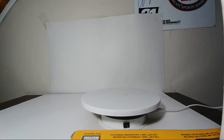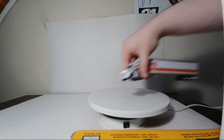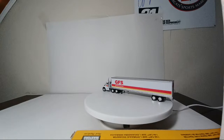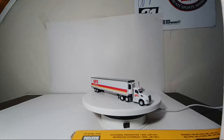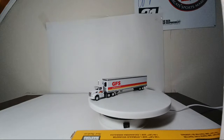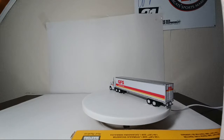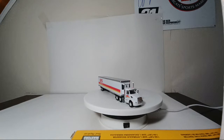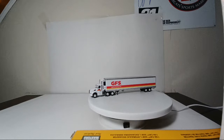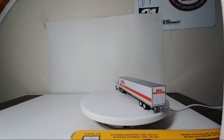Here's a truck that if you've spent any time on throughways or interstate highways you've more than likely seen. This is by Tonkin Replicas, which is now Trucks and Stuff — the GFS refrigerated trailer, which stands for Gordon Food Service out of Grand Rapids, Michigan. I like this truck because it has the Thermo King refrigeration unit at the head portion of the trailer. Trucks and Stuff makes hundreds of these; some like the Love's Travel Stops or FedEx Ground vehicles can get pretty elusive and expensive.